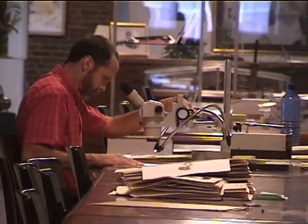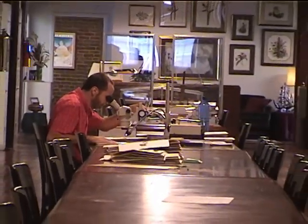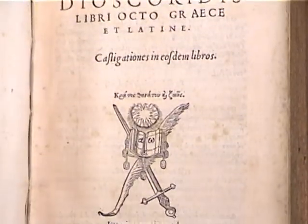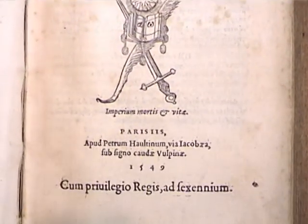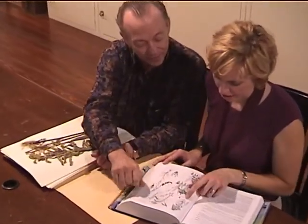Our research objectives are to discover, describe, and inventory species diversity, to analyze and synthesize this information in a way that reflects the history of life, and to organize it in an efficiently retrievable form that best meets the needs of science and society.